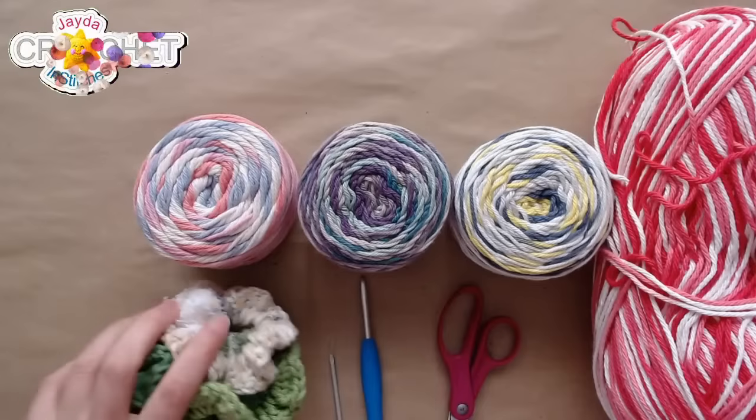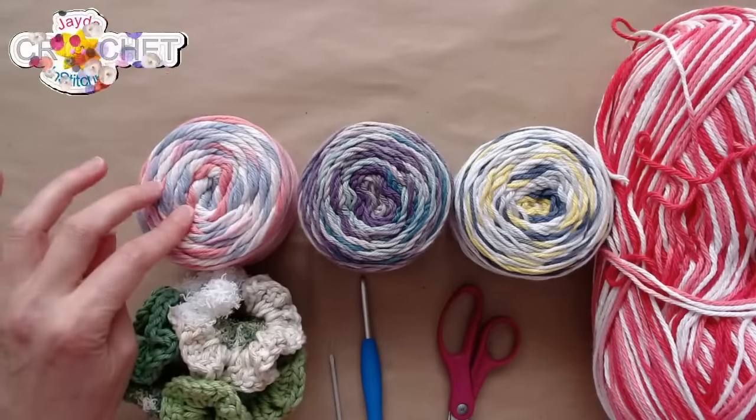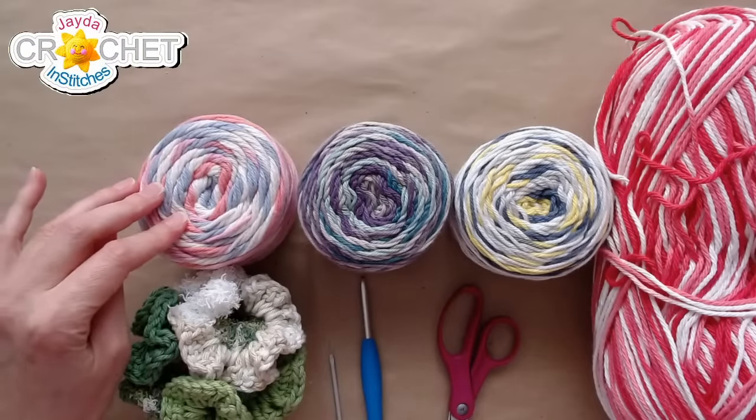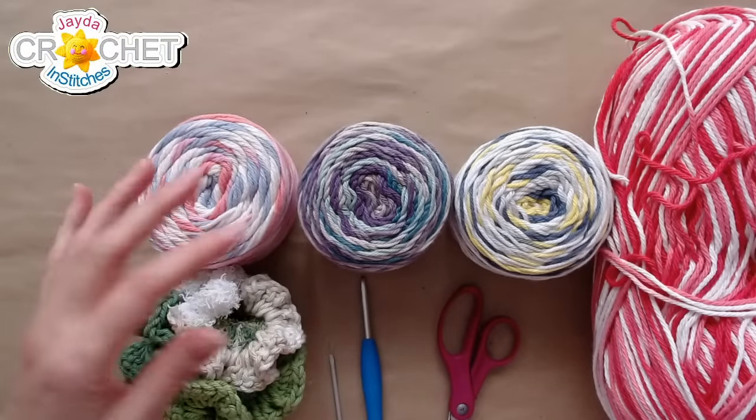I think without using scrubby yarn I'd probably be able to go faster. I'm not going to speed crochet today — I want you guys to see what I'm up to. But once you get the hang of this, it's super easy.